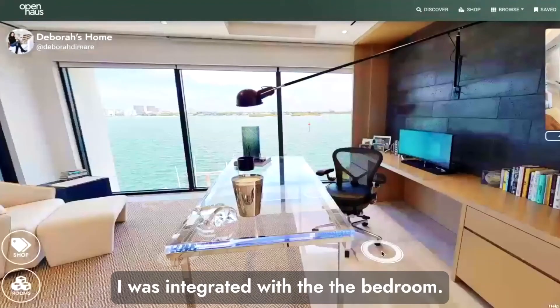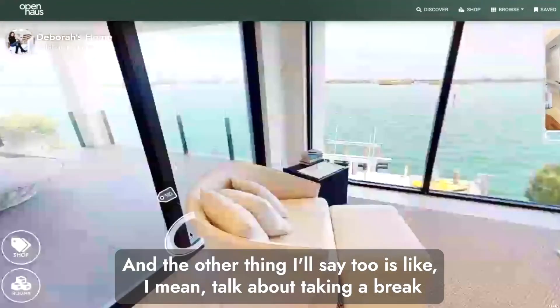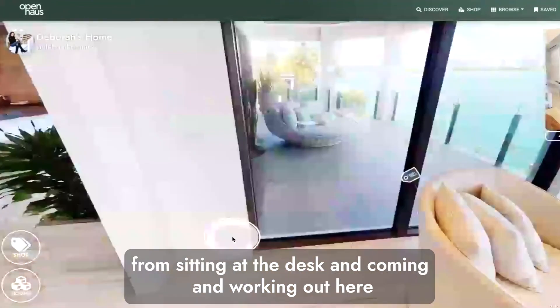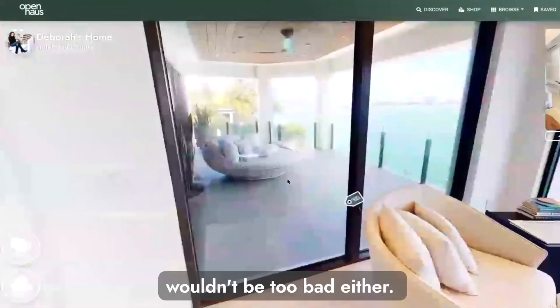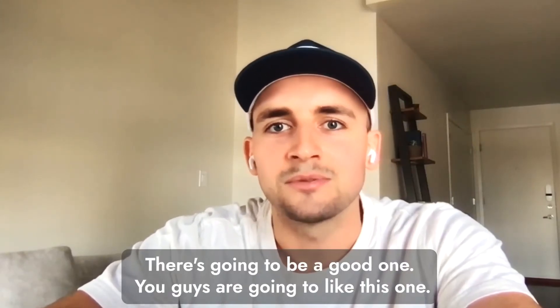Having an office integrated with the bedroom is Carson's second choice. Beyond the desk, taking a break from sitting and working out on that balcony with that view wouldn't be too bad either. He thinks everyone's going to like this one.